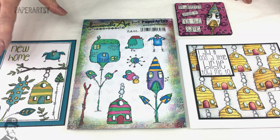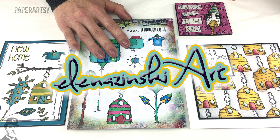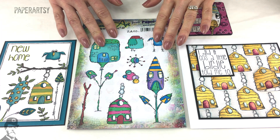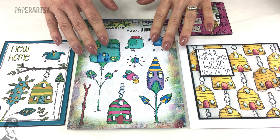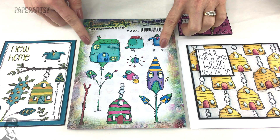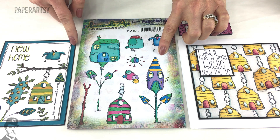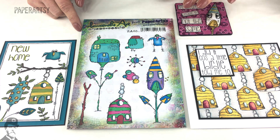Hello everyone, I'm Leandra from PaperArtsy, and this video is to show you our first new product release for 2017 from Zinsky Art. Eleanor started designing for us late 2016 with some gorgeous monster stamps, and for 2017 we've actually got two releases. The first is in January and this is set one — actually her fifth set — and it's set one of four in this release. As you can see on this particular set, we've got some flower houses.